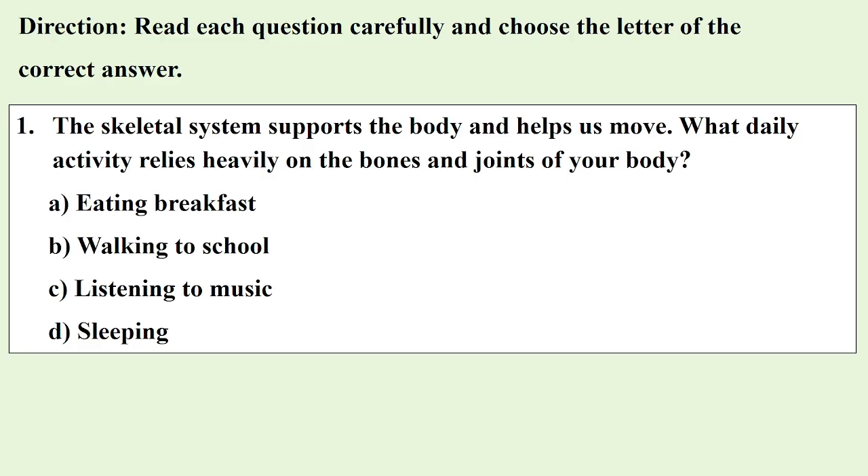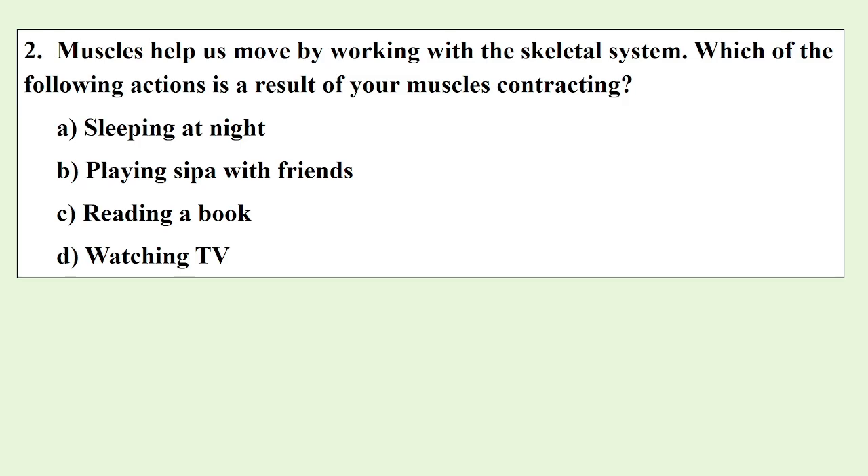The skeletal system supports the body and helps us move. What daily activity relies heavily on the bones and joints of your body? Muscles help us move by working with the skeletal system. Which of the following actions is a result of your muscles contracting?